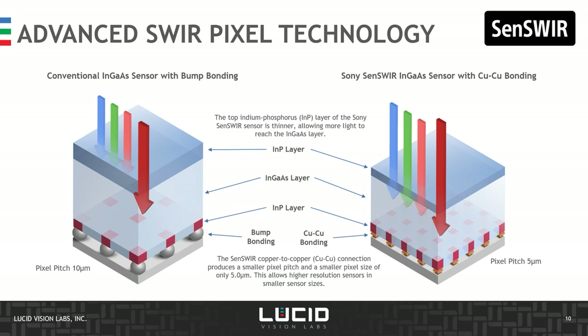Now let's have a closer look at the pixel technology required for SWIR imaging. SWIR sensors have been around for a while, but they've been held back by their larger pixel size, which leads to large die size and overall high system costs. To overcome the challenges in miniaturization, Sony developed the SensWear technology to offer compact sensors with high resolution capable of imaging from the visible spectrum to SWIR wavelengths. The first step was to improve and thin the indium-phosphorus top layer to allow more light — including visible light — to reach the lower InGaAs layer. The second step was a new copper-to-copper bonding technique, resulting in a smaller pixel pitch of only 5 micrometers, enabling high-resolution sensors in smaller sensor sizes.